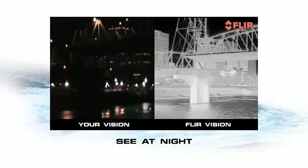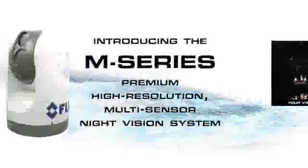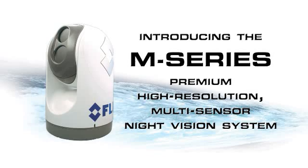Thousands of boaters take to the water with thermal night vision cameras from FLIR. Isn't it time for you to see why? See at night with FLIR's M-Series.